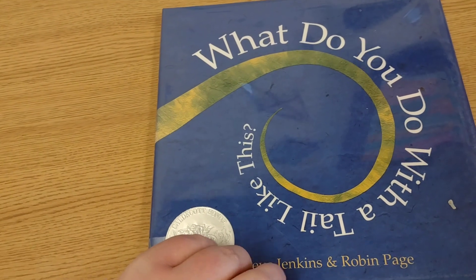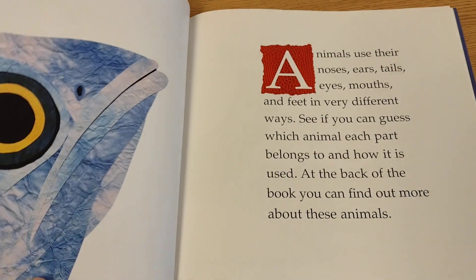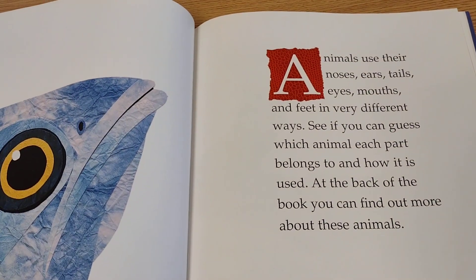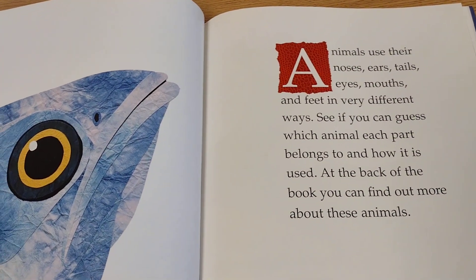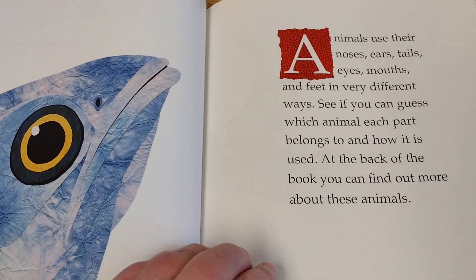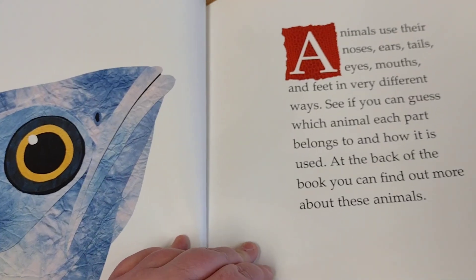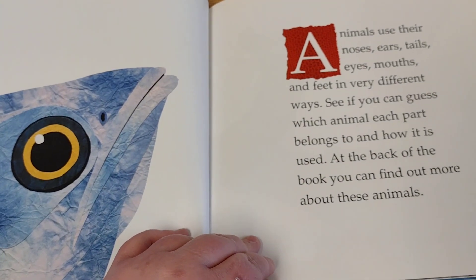What do you do with a tail like this? By Steve Jenkins and Robin Page. Animals use their noses, ears, tails, eyes, mouths, and feet in very different ways. See if you can guess which animal each part belongs to and how it's used. At the back of the book, you can find out more about these animals.